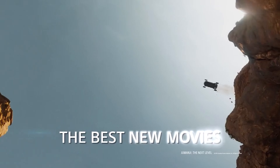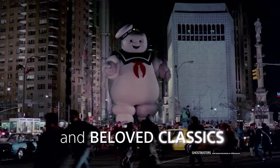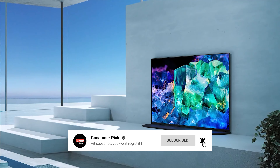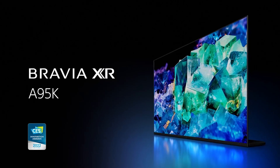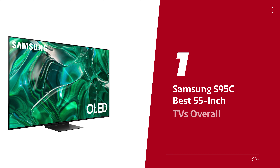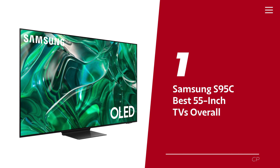Before we reveal number one, be sure to check out the description below for the newest deals on each of these items, and subscribe if you want to stay up to date on the best products on the market. Number 1: Samsung S95C, our pick for best 55-inch TV overall.